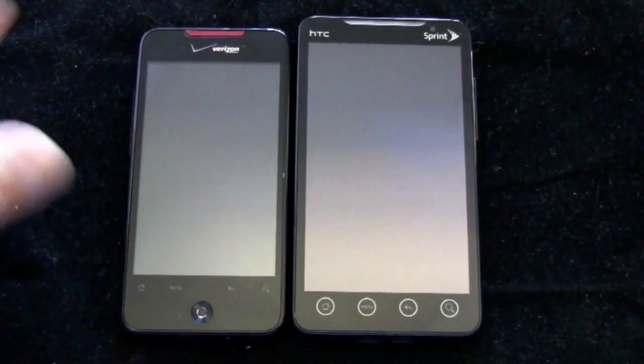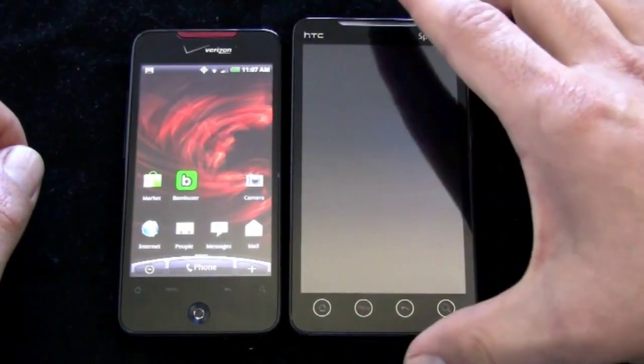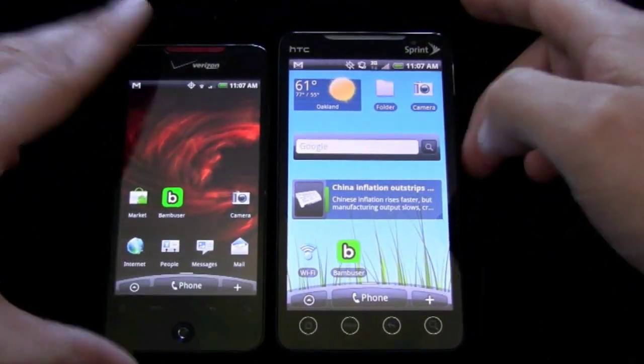I had a chance to play with Froyo on the Nexus One a little bit, but I'm going to have to get one into the Phone Dog West offices on a long-term basis and really put it through its paces. Maybe do another dogfight. But for now, this is the dogfight.